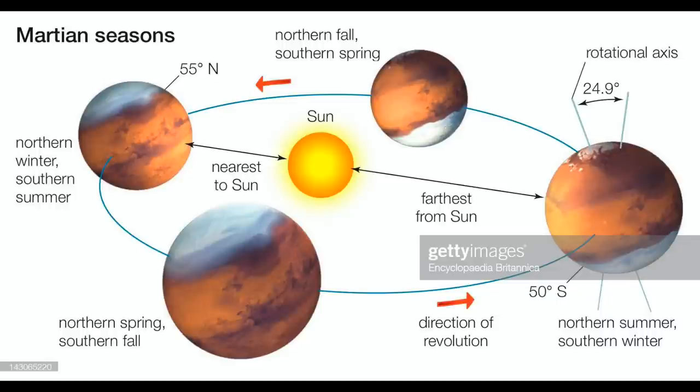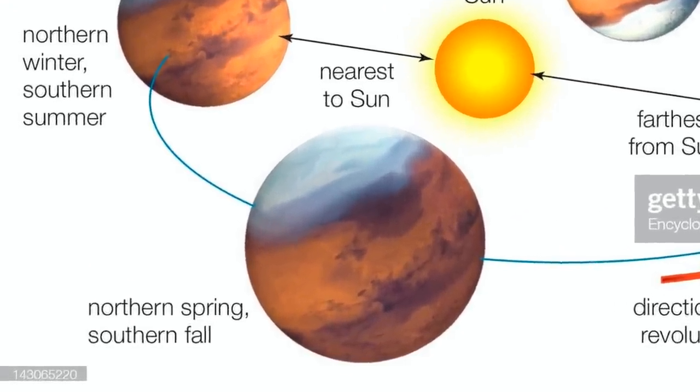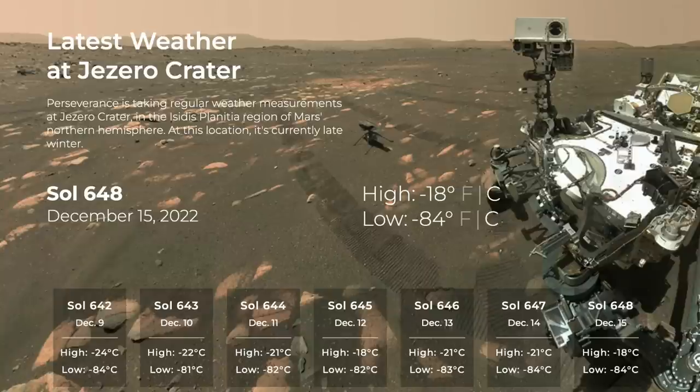Spring in the northern hemisphere of Mars is about a week away, which means that Ingenuity is past the coldest weather, although it's hardly balmy. But the improving solar power situation means a return to more ambitious flights.